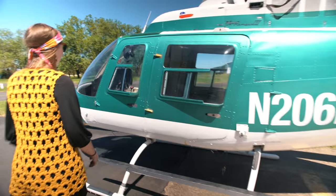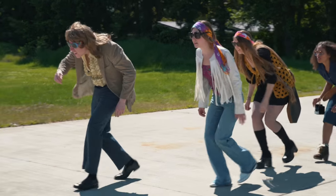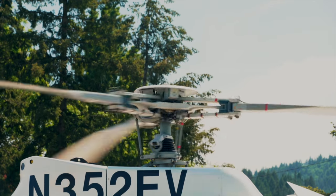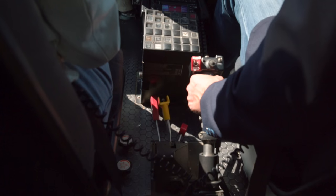When boarding an operating helicopter, please wait until you are signaled by the pilot or ground crew. Approach with caution from a crouched, head-low position. Be aware that your safety clearance from the main rotor blades can be adversely affected by wind conditions and uneven terrain.